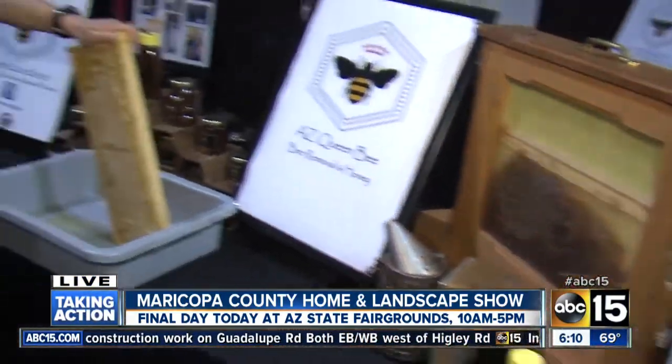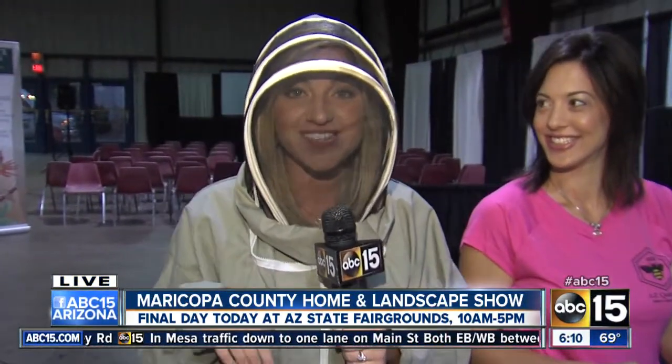She will be here at the Maricopa County Home and Landscape Show today. Today is the last day — it wraps up at five, so make sure to come on down and check her out. Back to you guys. I was so nervous for a second — you had the bee gear on. I wasn't sure if they were going to open them up and swarm you. I'm glad it's all for looks. Get some of that honey though — those honeycombs look amazing.